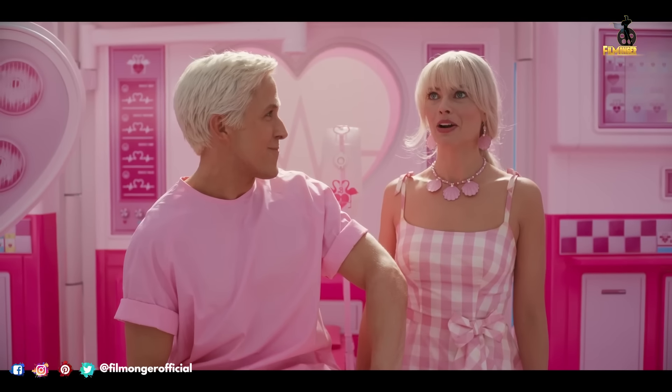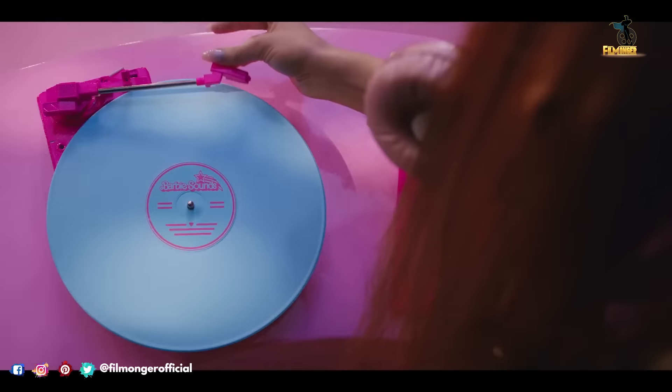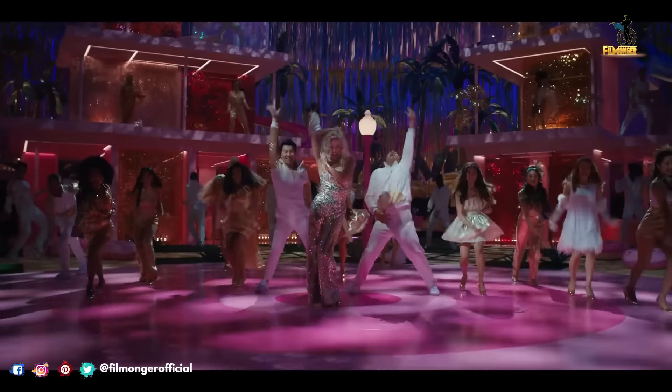Where they are living it up in the land of Barbie land. However, when they get a chance to go to the real world, they soon discover the joys and parallels of living among humans — an interesting storyline that has actually caught my attention.